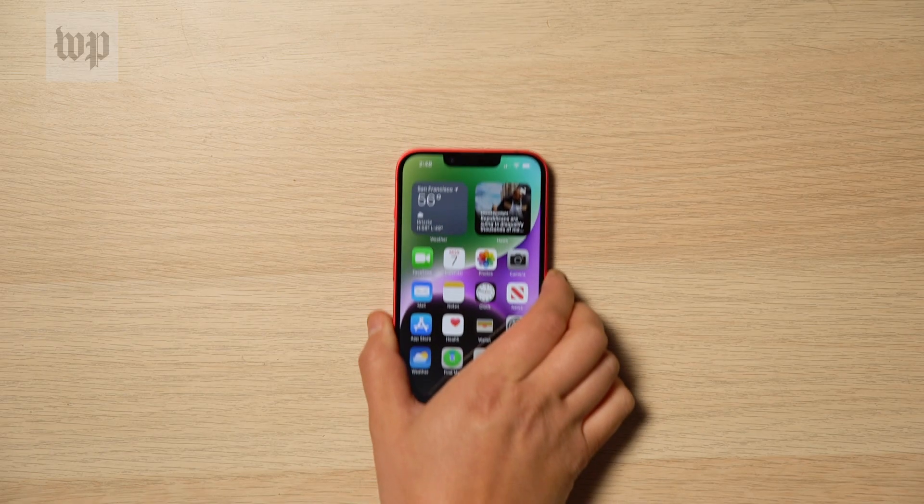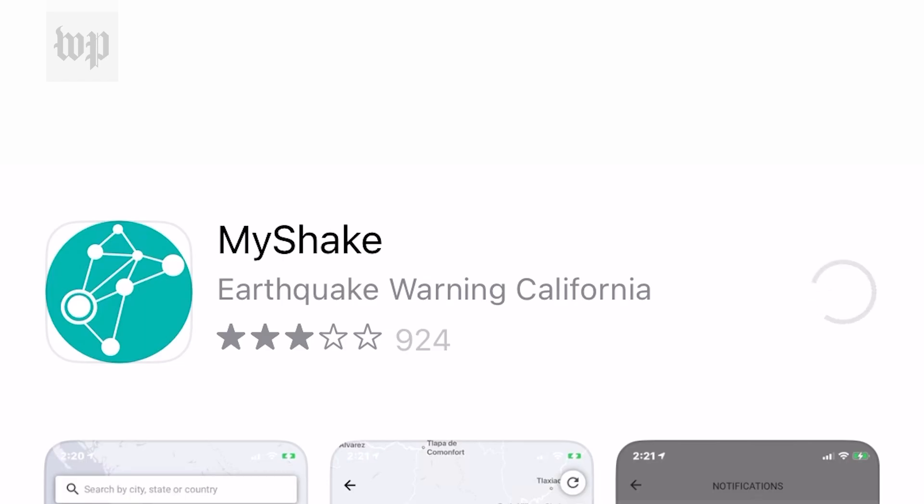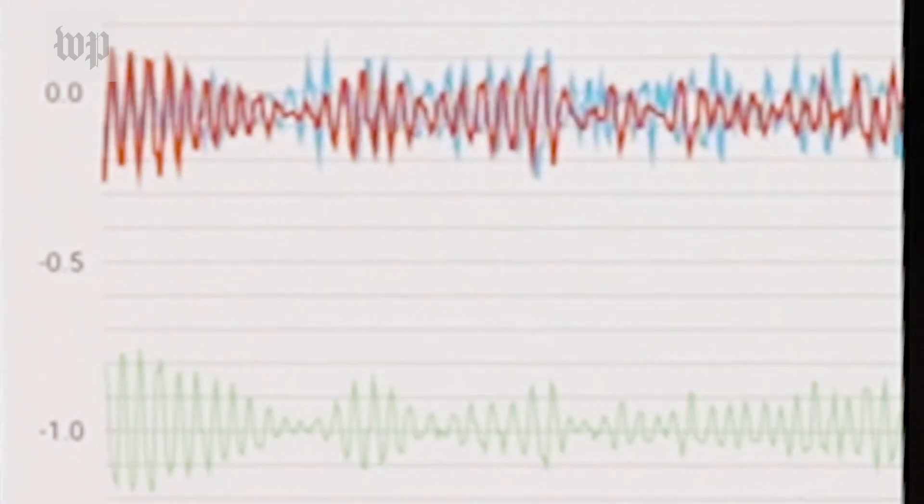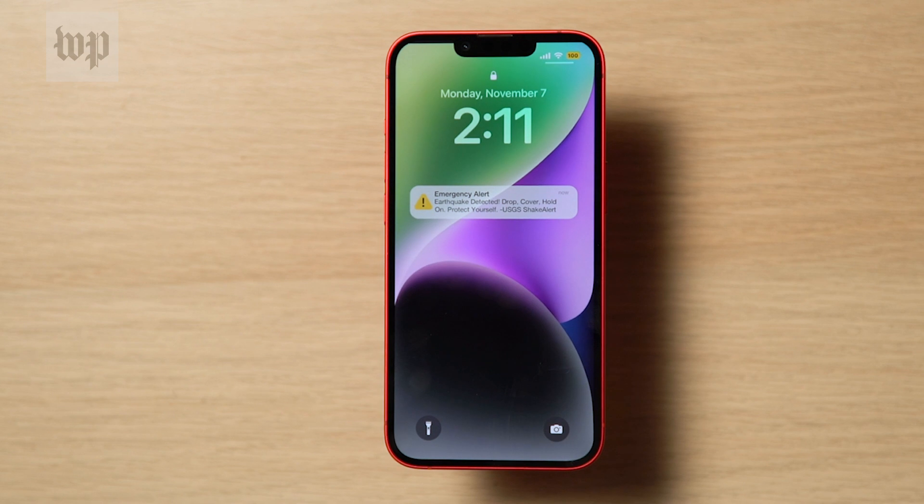If you use an iPhone, you'll need to download and run a free app such as My Shake or Quake Alert. And if there's a warning about a really big quake, cell carriers will send it out to everyone automatically, like an Amber Alert.